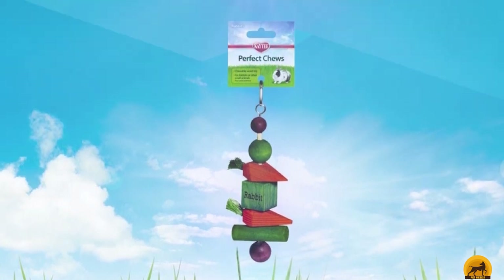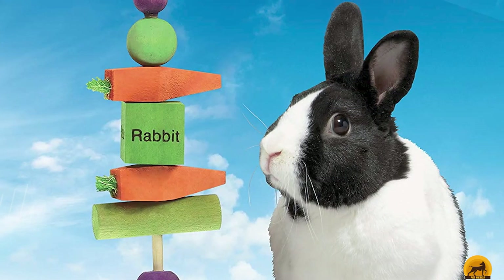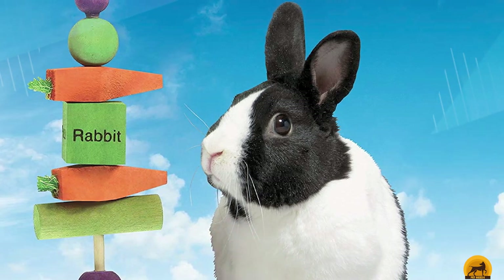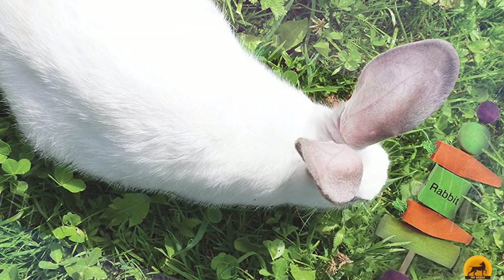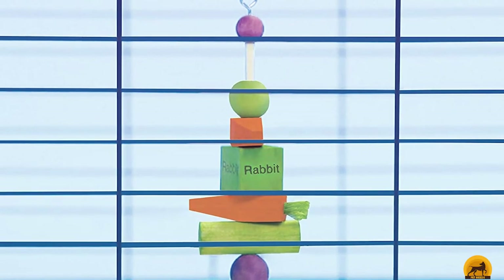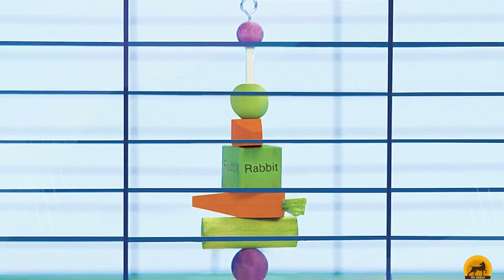Perfect for rabbits' constantly curious appetites, the Katie Perfect Chews Toy provides a great variety of colors, textures, and shapes for your rabbit to investigate. Our play tester was suspicious of the brightly dyed colors at first, but quickly took to nibbling and tossing it around. Overall, there are very few toys available for rabbits that are cheaper and more entertaining than this one from Katie.